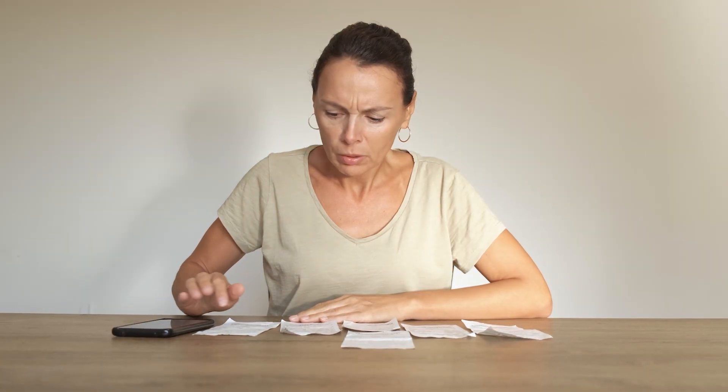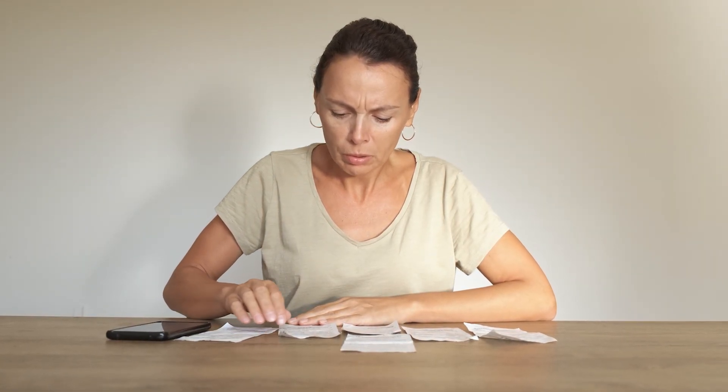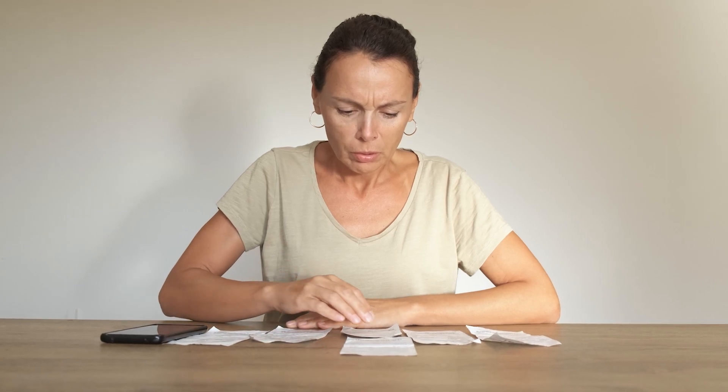It's important to watch this whole video all the way to the end because I want to make sure you understand all of the expenses that go into selling a home in Arizona. After all, the whole point of the video is to know a complete picture — knowing what you'll net — and if you skip any part of this, you might miss out.